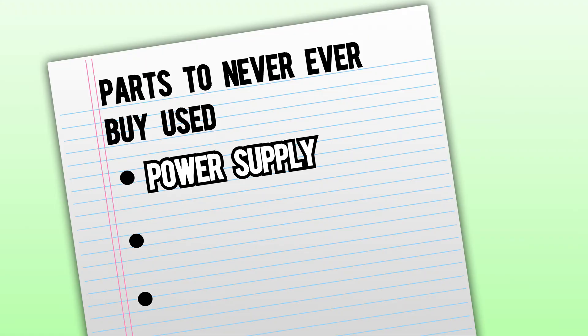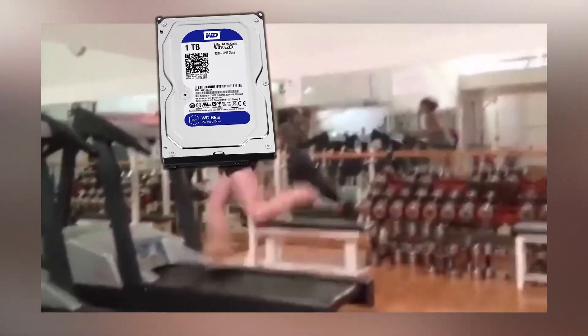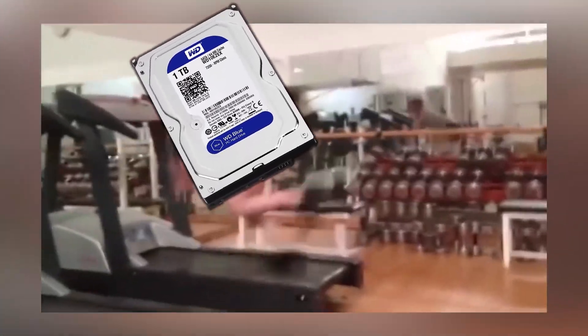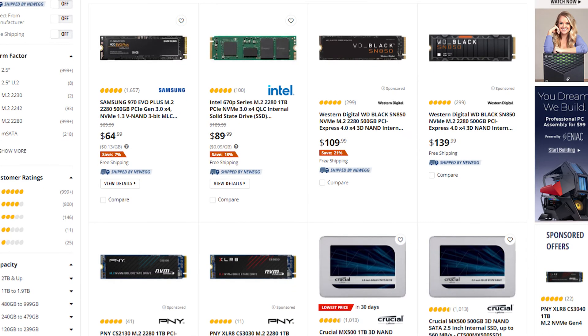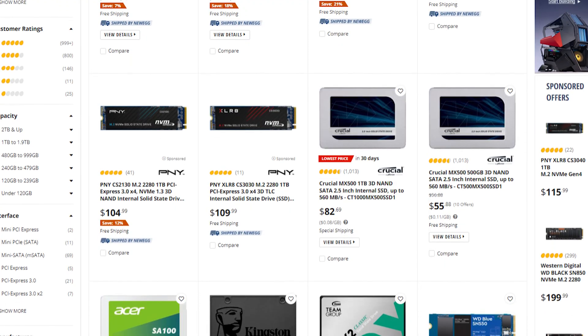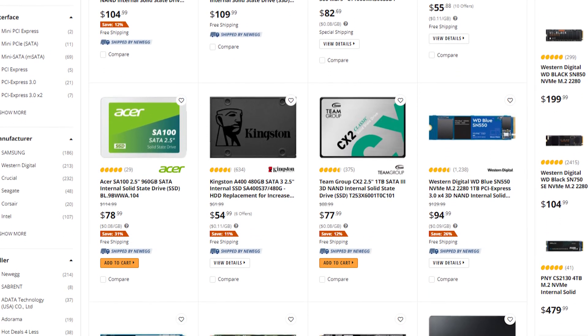The second thing is, don't buy any storage. Anything ranging from hard drives to SSDs — they can hold malware that can either track or harm your computer. Also, the longer you use that storage, the more susceptible it is to eventually fail, so you could essentially just be buying a paperweight. In 2022, just buy an SSD. They're so much cheaper than they used to be, and they're faster and more reliable than almost every single hard drive.